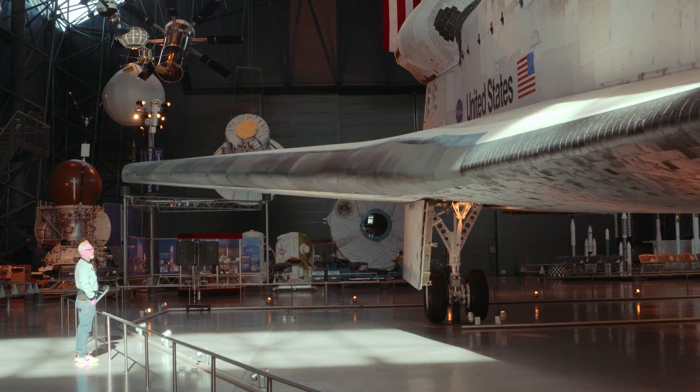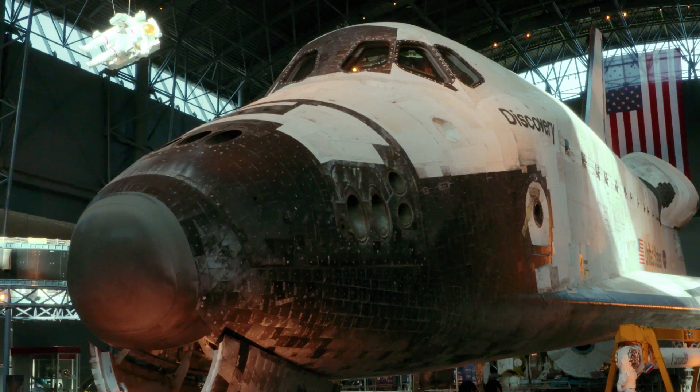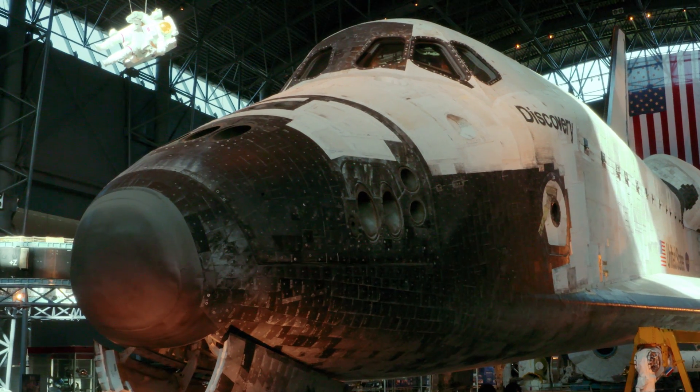It's hard to describe what it's like to see one of these in person. The fact is what people have told you — that pictures don't do it justice — is totally true.